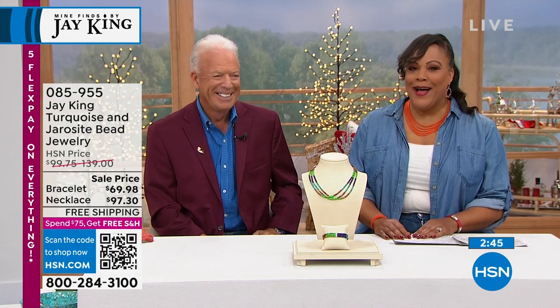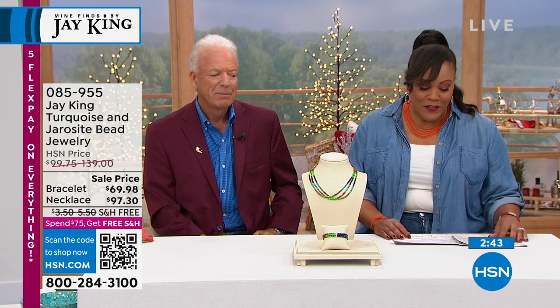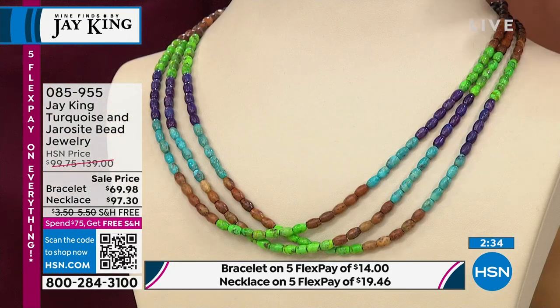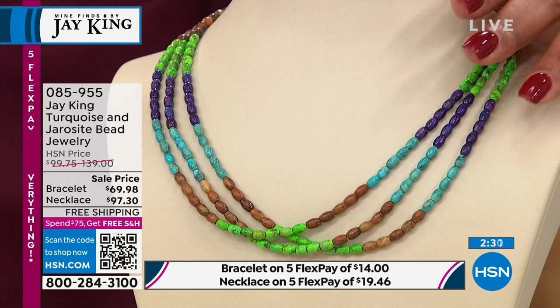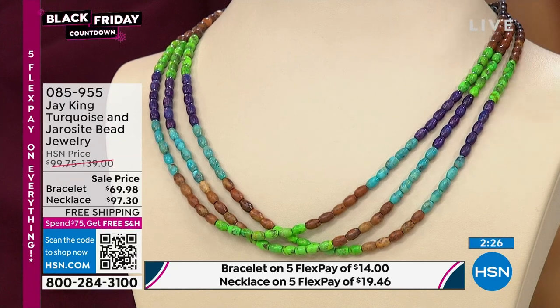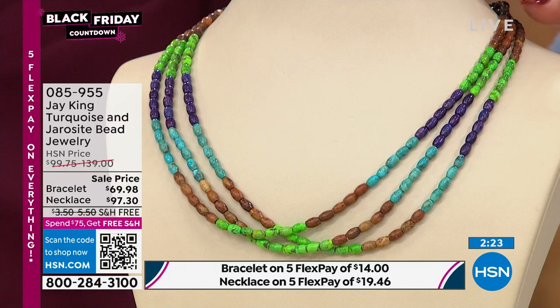Right off the top we want to show you all different colors of turquoise — very special pieces. You have lime green, you have purples, you have brown, and you have the wonderful traditional blue turquoise. This to me is so colorful. Jay, tell me a little bit about this.